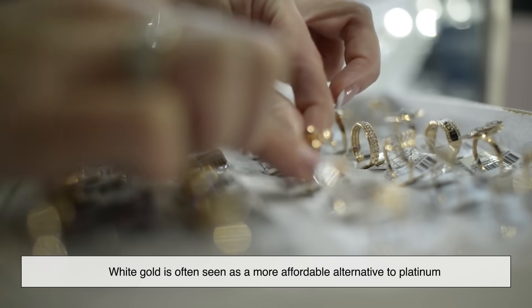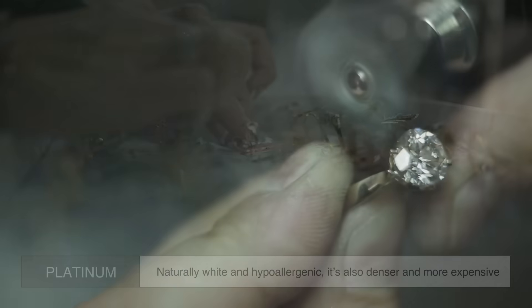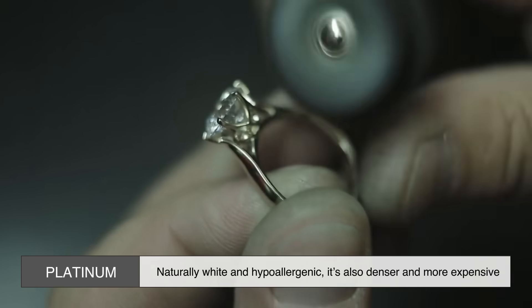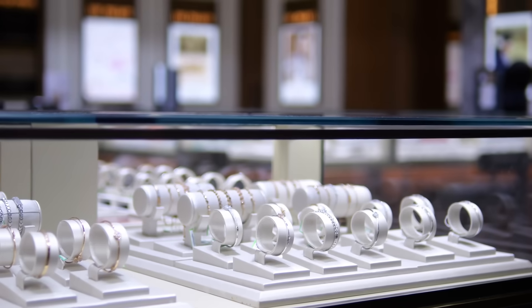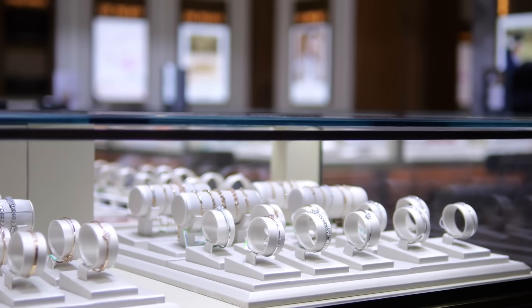Additionally, white gold is often seen as a more affordable alternative to platinum. While platinum is naturally white and hypoallergenic, it's also denser and more expensive. White gold offers a similar aesthetic at a lower price point while still maintaining high durability and value.